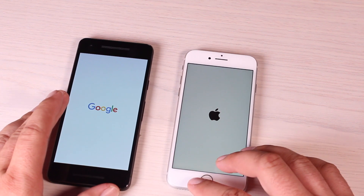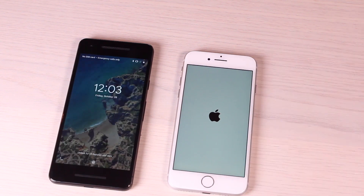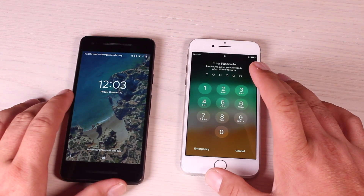You guys can see the Google Pixel 2 has the lead here, while the iPhone 8 is still trying to load. The Google Pixel 2 is already up and running. The iPhone 8 lagged behind just a little bit.